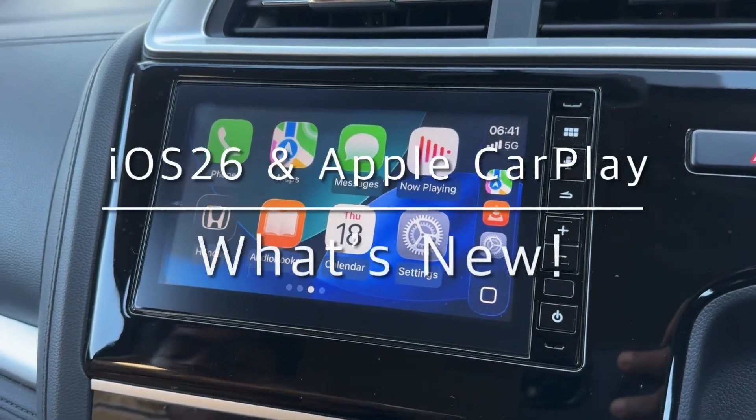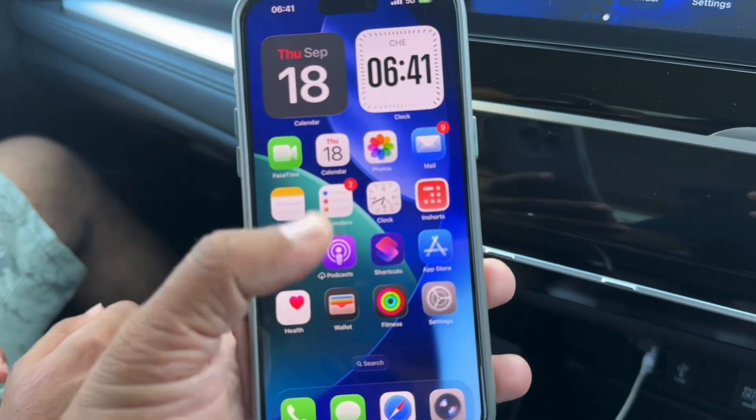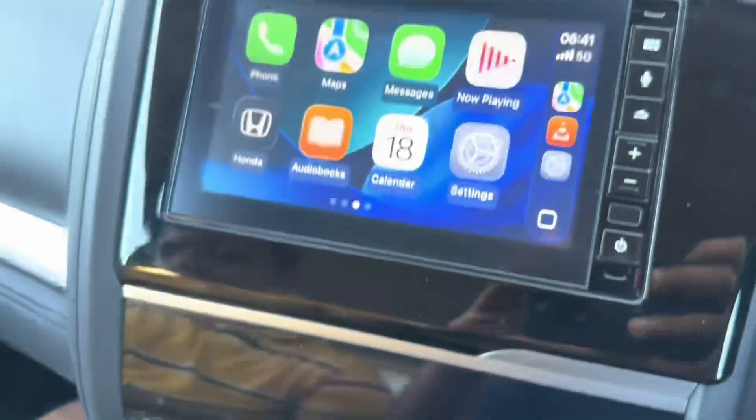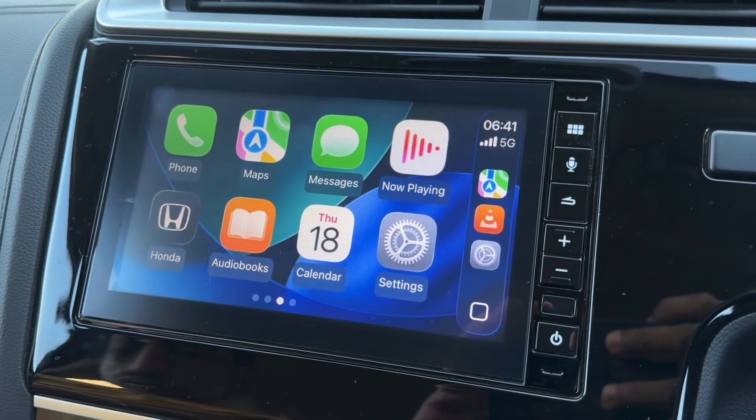We have the iPhone 15 Pro Max connected using a cable, recently upgraded to iOS 26. Here's the cable and this is the Jazz infotainment unit, and there are a few subtle changes.